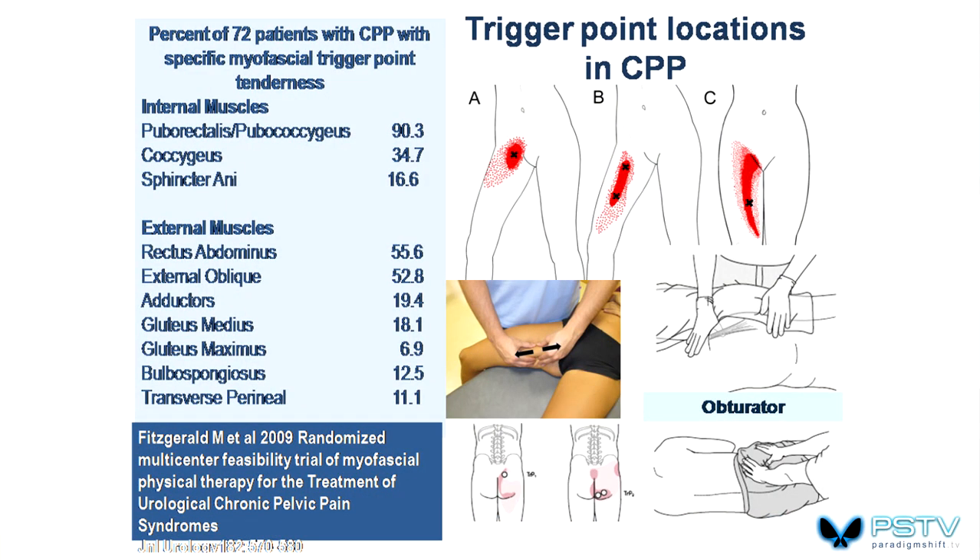Looking at the percentage of 72 patients in that study with specific myofascial trigger point tenderness: internal muscles — puborectalis and pubococcygeus — showed active trigger points in 90% of patients; those can only be deactivated internally. Coccygeus showed 34%, sphincter ani 16%. Externally, over 50% had trigger points in rectus abdominis and the anterior abdominal area, and also in the external obliques. Some people use manual methods, some use needling, some use procaine-type injections. There are lots of ways of deactivating trigger points, and all of these are feeding into almost all pelvic pain.